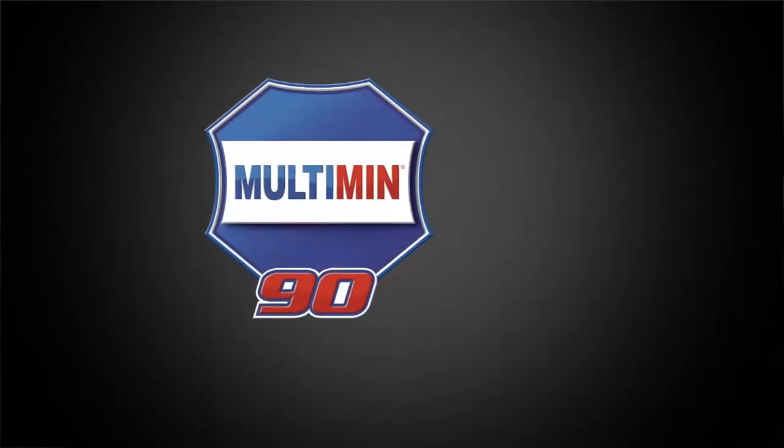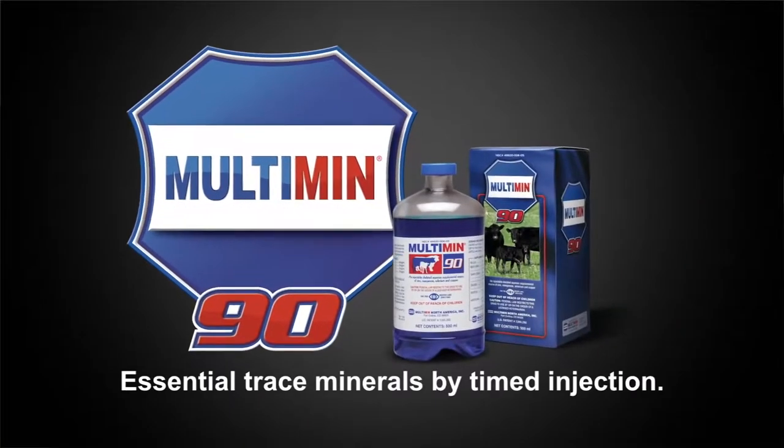We started using Multimin about four years ago. We started out first in our own cow herd and our own replacement heifer program just to see how it works and experiment with it. We don't like to put a new product out there with our clients unless we've tried it ourselves or there's a lot of data behind it that we like. We had really good results with it our first year and we're happy with the way things worked. So we decided to start using it with our clients and we have been now for three years, and I would say 90 to 95 percent of our clients use Multimin.